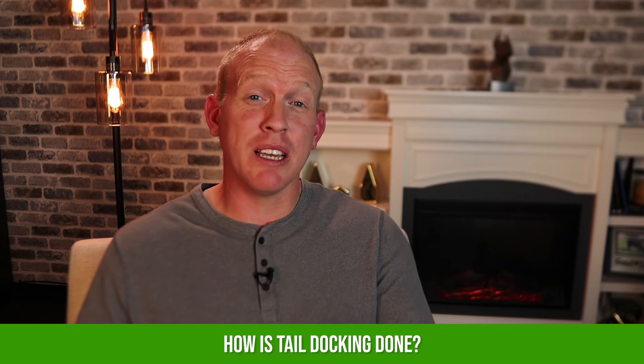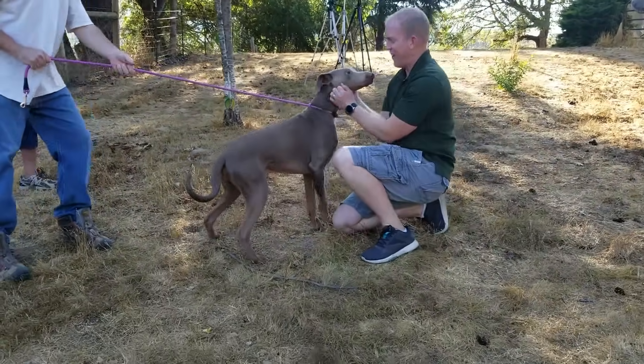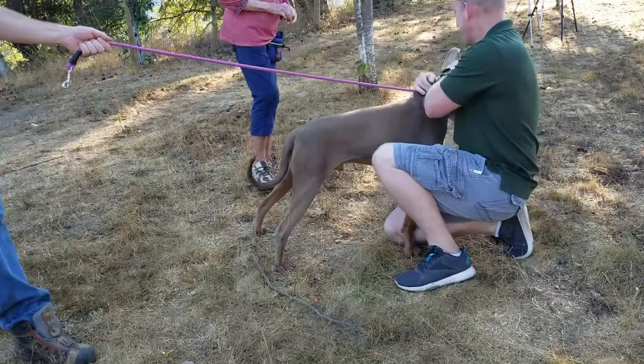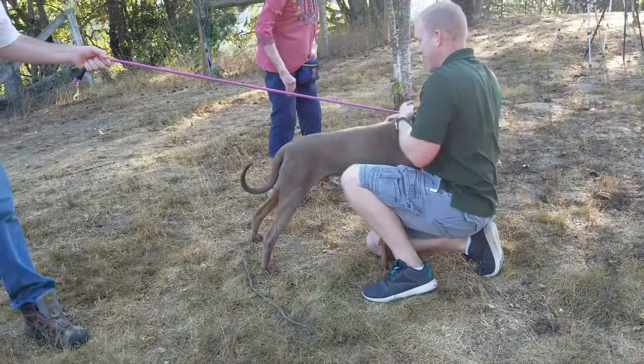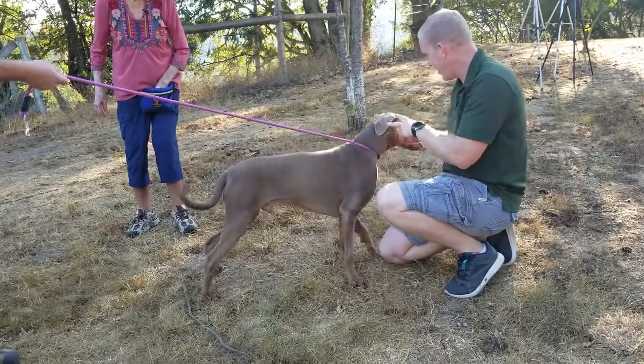So what's this procedure actually like? It's done when the dog is usually only a couple of days old, and there are two methods commonly used. The first is the banding method, where a ligature — basically a small rubber band or tight O-ring — is wrapped around the tail to cut off circulation, and in a few days the tail simply falls off. The second is the surgical method, where the tail is clamped with a special tool, then removed with a scalpel or surgical scissors, and the wound is closed with surgical glue or a stitch or two.